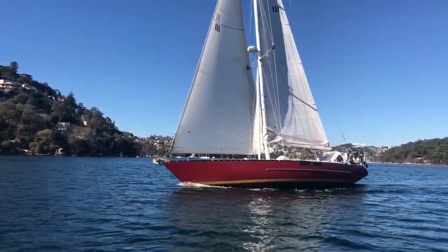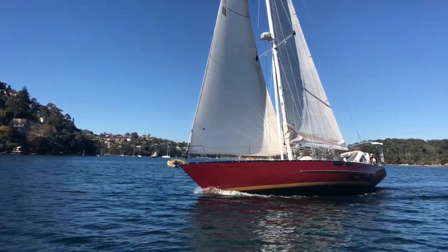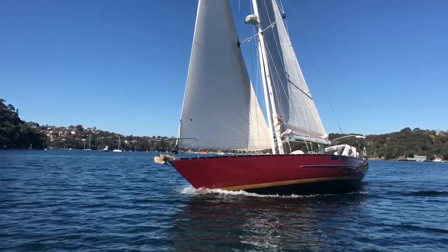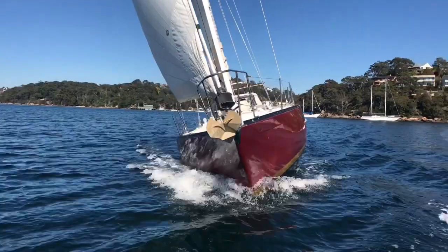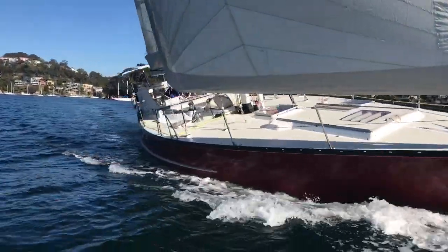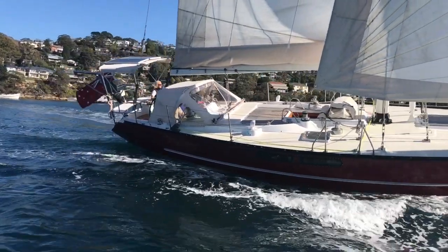Her standing rigging has literally just been replaced. She has a very new Volvo Penta 75 horse diesel engine with only 250 hours on the clock, and this drives a whopping four-blade folding propeller. She also comes with a generator and bow thruster.